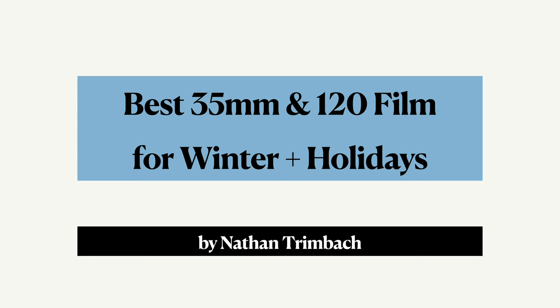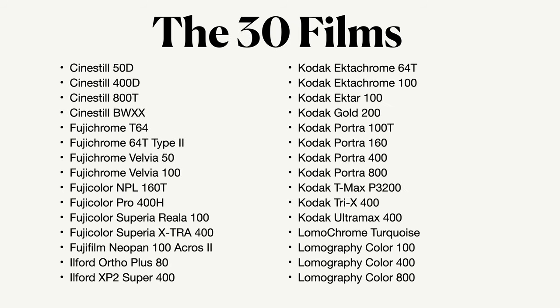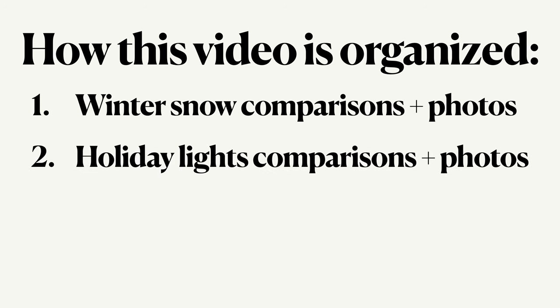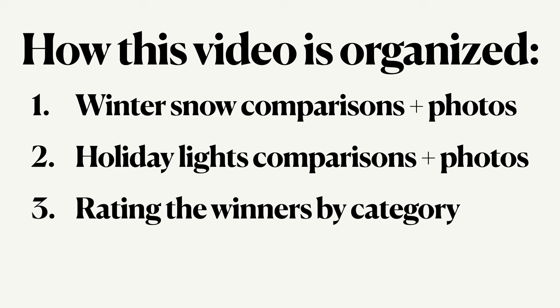Here's the full list of films I'll go through — the trees indicate where I have taken photos of Christmas or holiday lights. First I'll show some winter snowy comparison photos, then get into all the photos individually of each film stock. Next I'll look into holiday lights, show comparisons, and then photos of each individual film stock. Last, I'll share my top rated films based on five different categories.